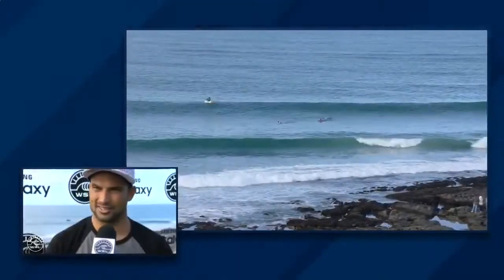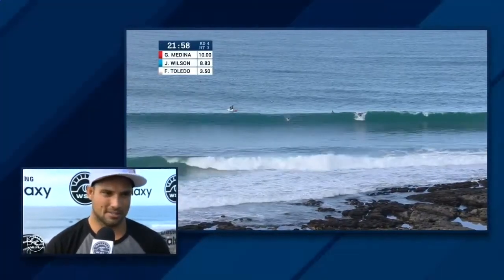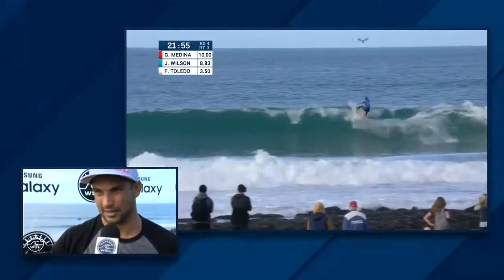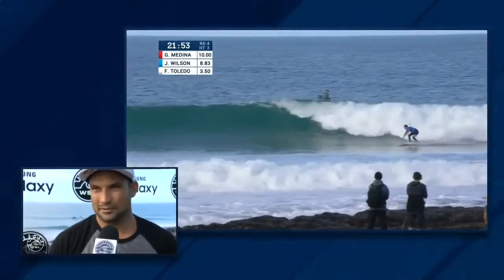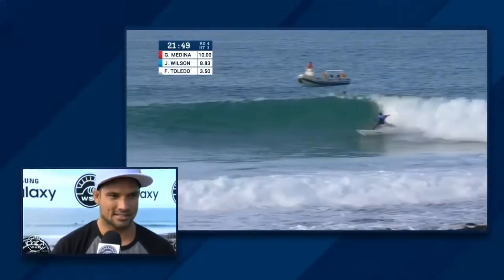I've gone higher in the air and finished bigger, but I'm pretty sure I made a mistake on my 9.2 because I fell off right at the end of the wave. So it could have been close, but it's okay — it's still good to have that momentum.